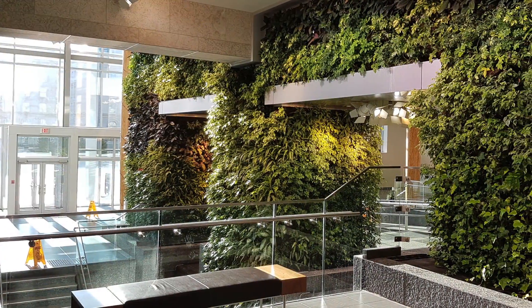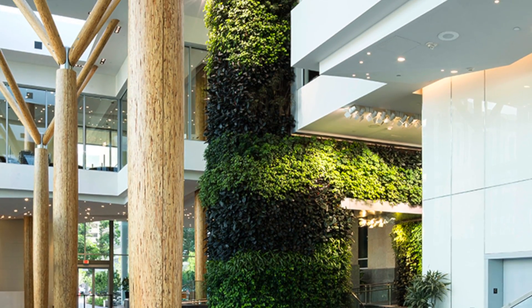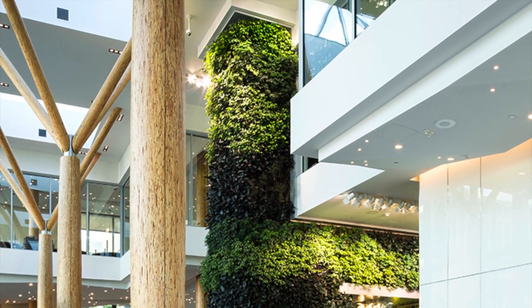The Edmonton Federal building is open year-round to the public. Welcoming employees and guests, the living wall provides a soft, soothing, and secure feeling while entering into the gigantic entrance.